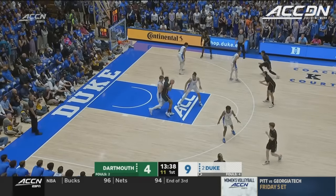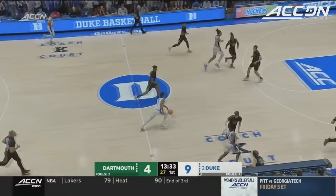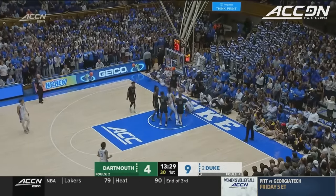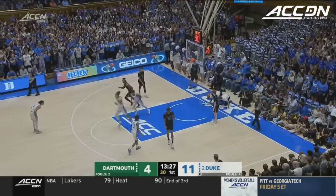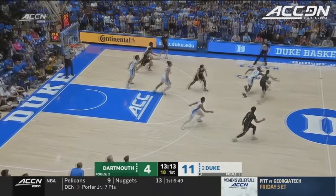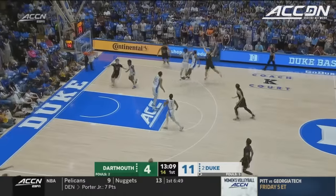Mitchell Day blocked by Reeves. That's what you want to see from Reeves — give you some Dirk Lively approach. Foster gets the roll. Duke is coming at you in waves. His ability to block shots and rebound means he can fill in that Dirk Lively role for this Duke team, which is a critical part for this group.